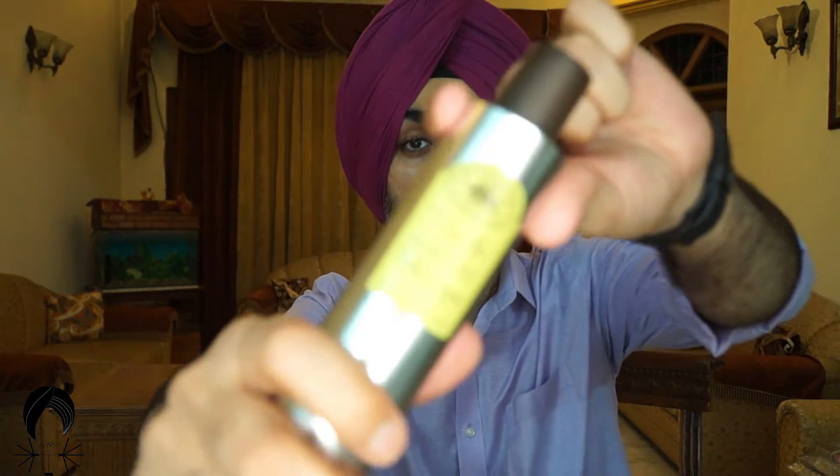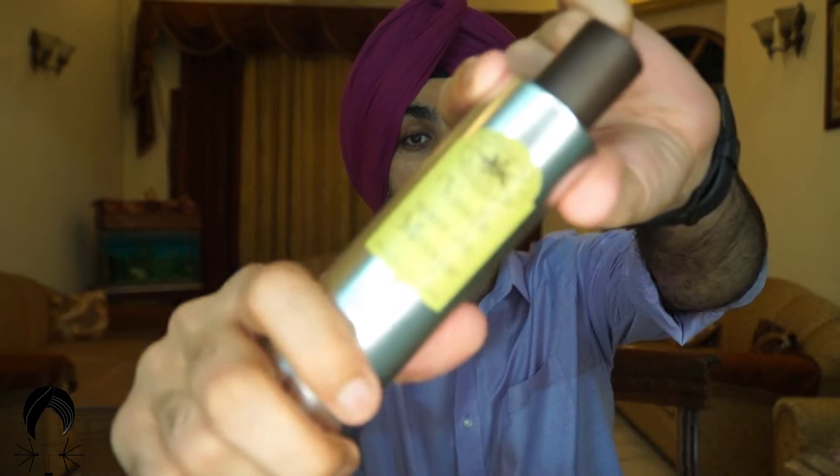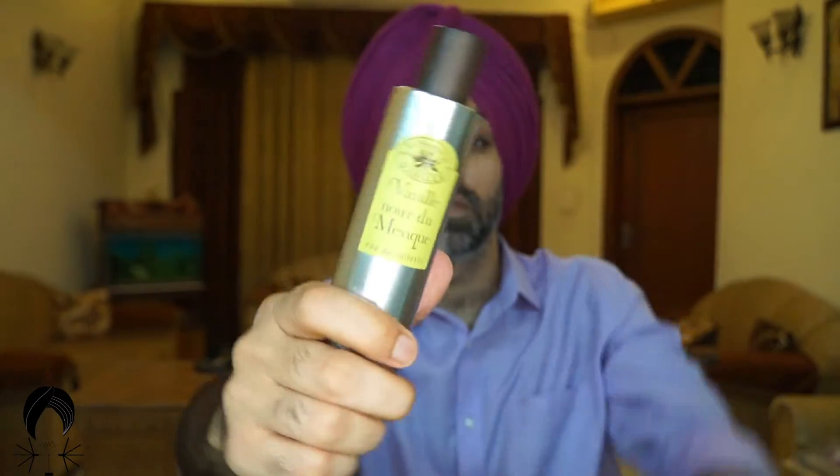This is a beautiful thing. It comes in this aluminum bottle, and it is slightly heavy.